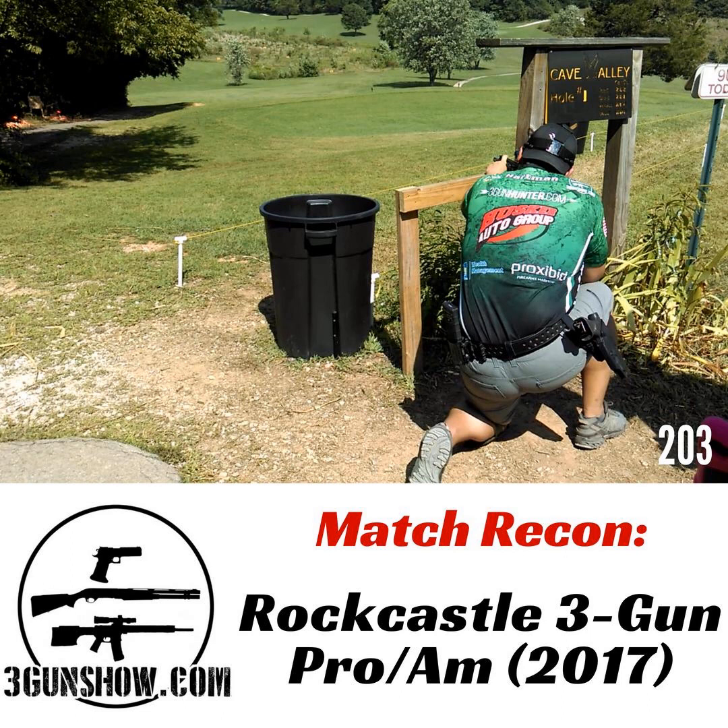Back to the match: match fee was $250. There were 221 shooters in the pro match. That seems a little bit low. Let me back up — this match is the Rock Castle Pro-Am, right? So there is a pro match and an Am match. There are two matches going on at the same time. There are about 500 shooters at this thing.